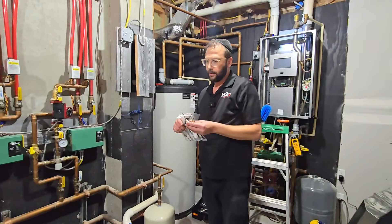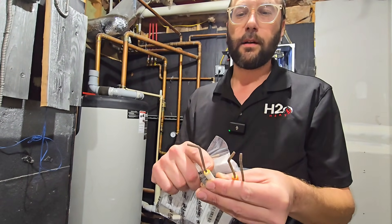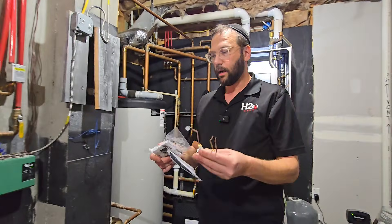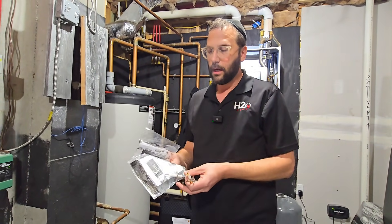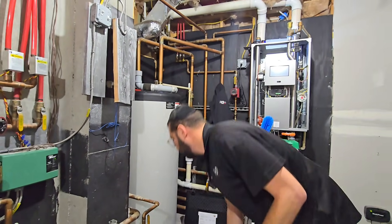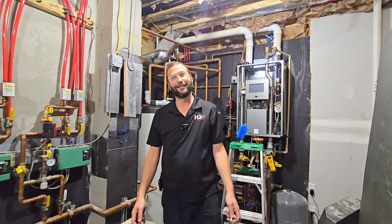I want to show you what happens in every single maintenance — there's a key thing that gets done. Do you see these parts? They look horrible, dirty, and rusty. One is an igniter, which lights the fire, and the other is a flame rod sensor, which confirms the fire is on. If these get bent a little bit from the heat, they get ruined — and again, on the coldest day is when they'll fail. One thing we include in our maintenance is a brand new pair of these. We're going to put them in, clean out the entire system, and hopefully this system will have many more years ahead of it.